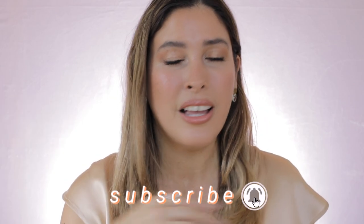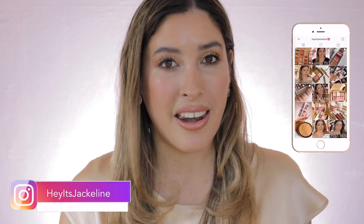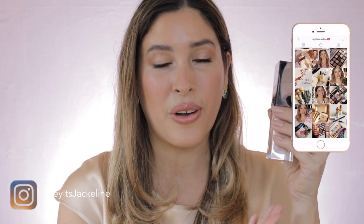Before we get started, if you're new here, I hope you can give me that opportunity and subscribe to my channel. Make sure you ring the post notification bell, stay with any of my uploads, and come follow me on my Instagram. And now, if you want to know all the details about this new luxury foundation and how it wears on dry, sensitive, mature skin over 40, then just keep on watching.